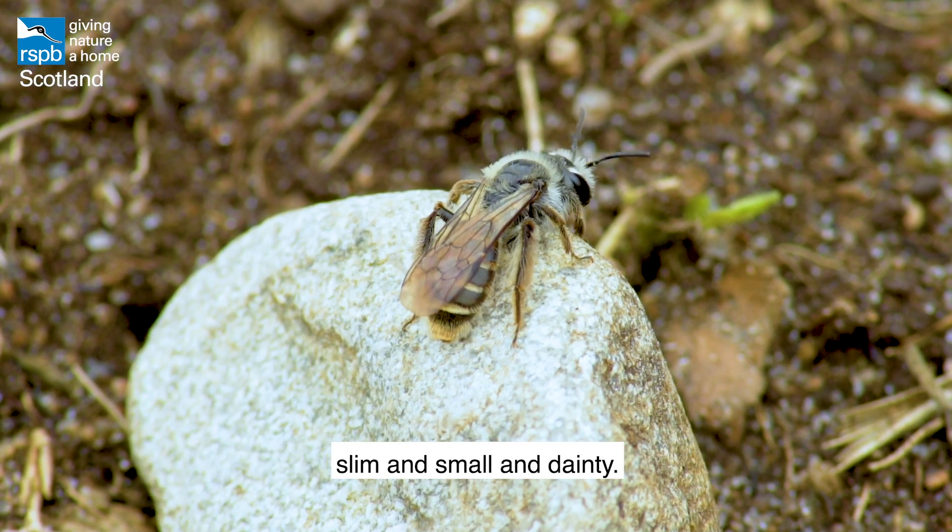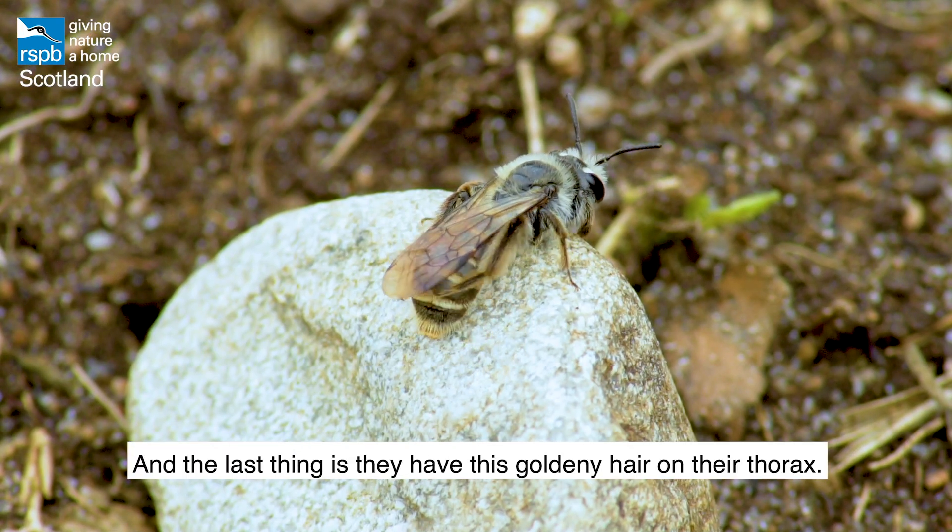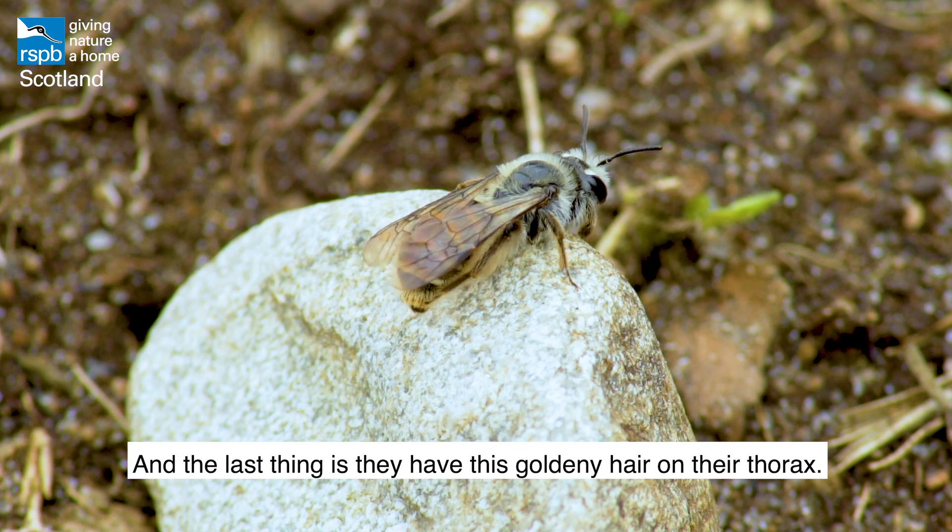Another thing to look out for is the orangey colour on their abdomen. They're also quite a slim bee species — small and dainty — and the last thing is they have golden hair on their thorax.